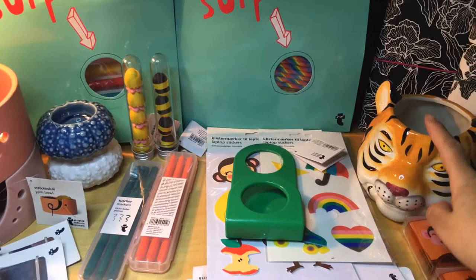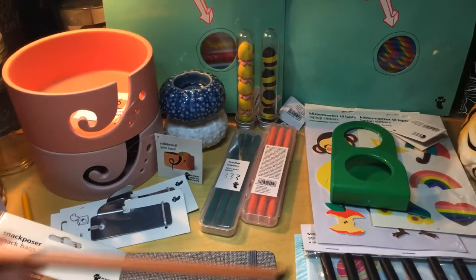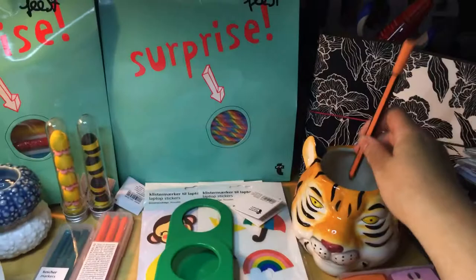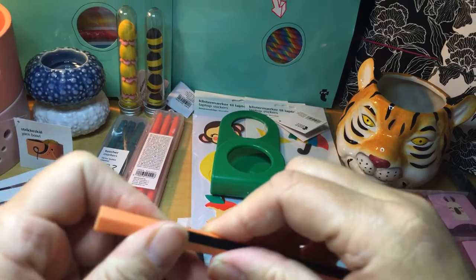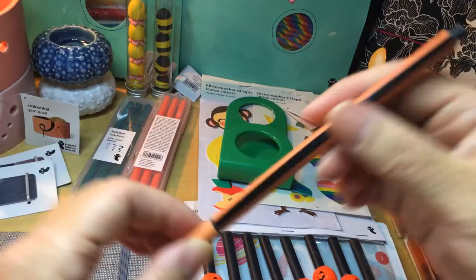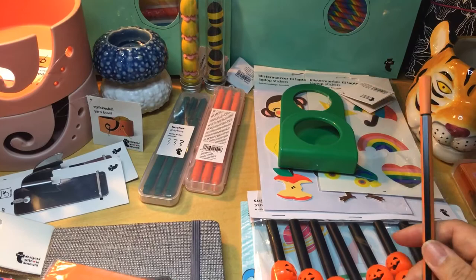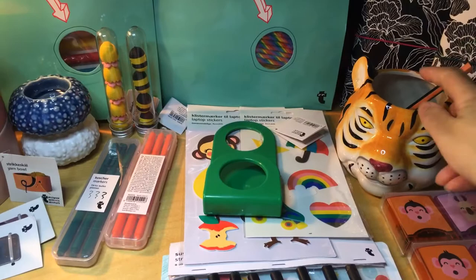Like markers — when you store them, you shouldn't store them upright. The tip will dry up. But if you store them downwards or horizontal, they'll always keep fresh for a long time. Because I mostly use fineliners, I think it's best to store them like this. Well, that's my opinion — you don't need to follow everything I do.